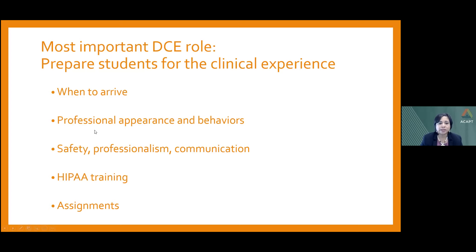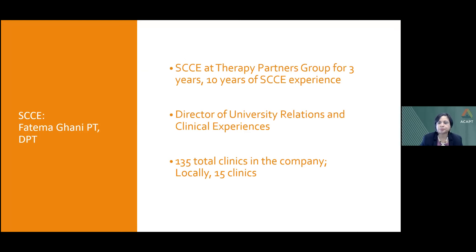My name is Dr. Fatima Ghani. I am the site coordinator of clinical education at Therapy Partners Group, formerly known as Golden Bear Therapy Partners, for the last three years. I have about 10 years of SCCE experience, and my current title is Director of University Relations and Clinical Experiences. We have over 135 total clinics in the company, with about 15 clinics locally that work with this Fall Friday ICE. I expect communication from the program around August for Fall Friday placement requests, typically via email.